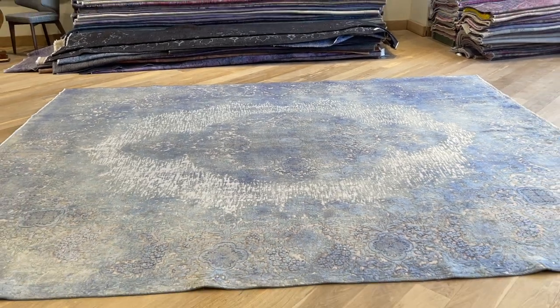Look at this medallion — I'm going to go right to the center of it. It doesn't do it any justice up close, so when I step back you really get a better feel of this carpet.